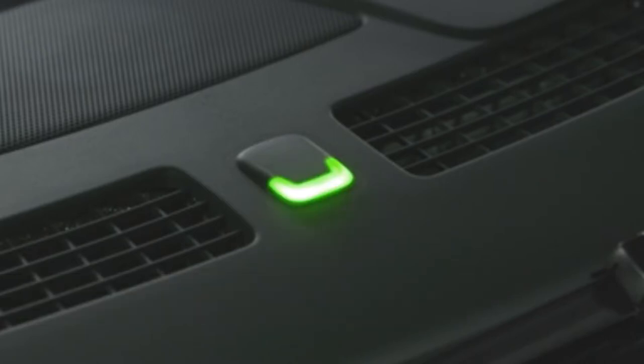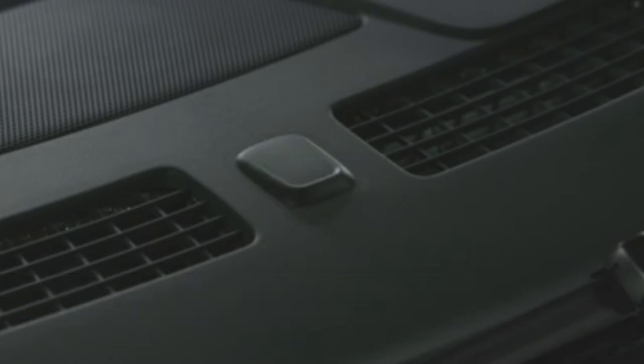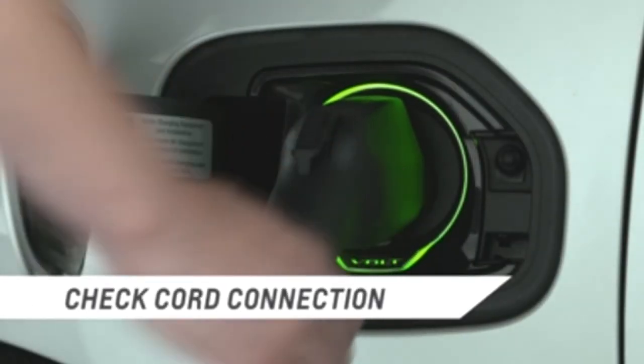If you see a long flashing green light, it means charging is delayed by programmable charging or by a utility interruption, and charging will begin later. An extended yellow light means the charge cord is connected but cannot charge due to a circuit interruption. In this case, check the cord connection.